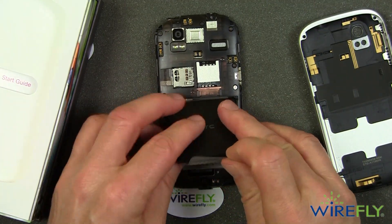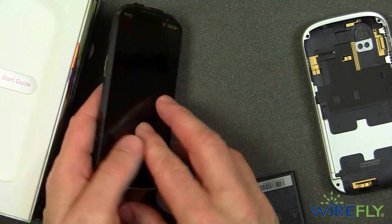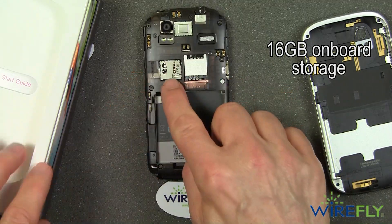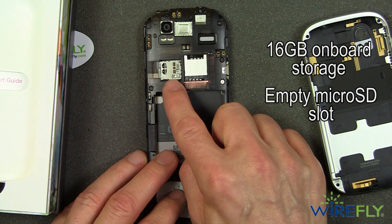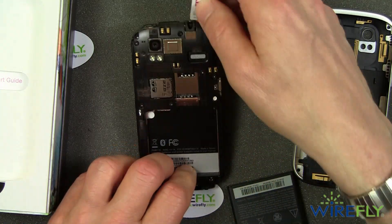The battery is protected by a piece of plastic. The Amaze has built-in storage of 16 gigabytes, and it comes without an SD card. You can add a micro SD card up to 32 gigabytes, but it does not come with one.